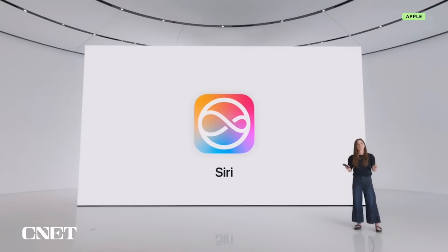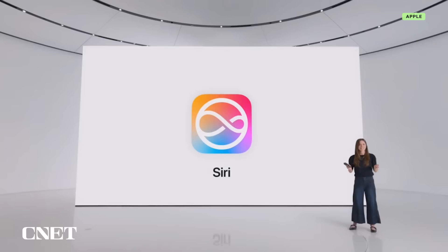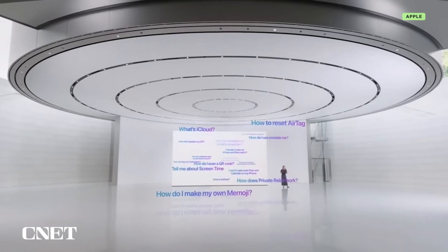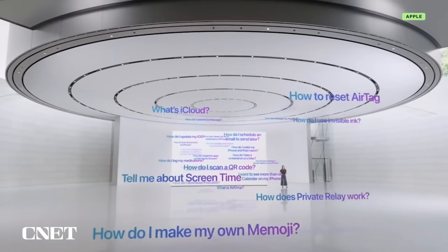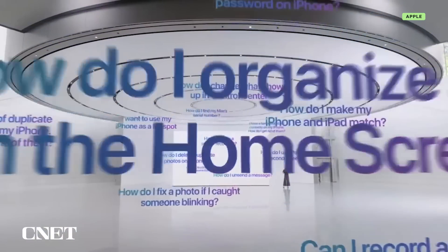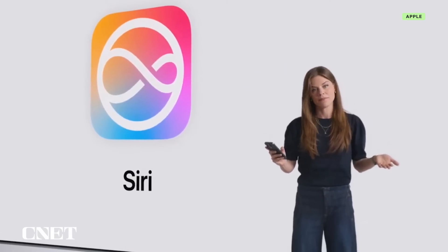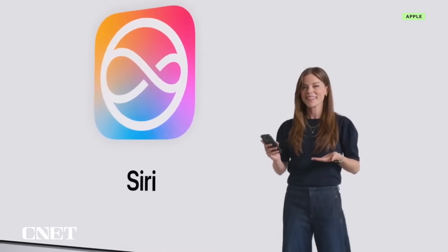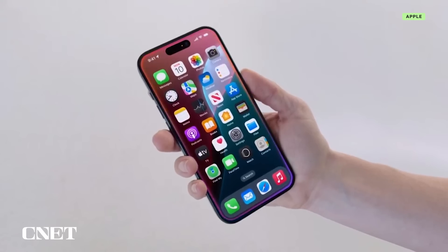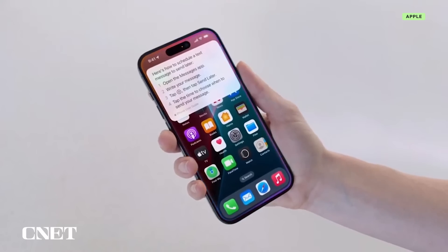We're also laying the groundwork for some brand new ways that Siri will be able to support you, one of which is its extensive product knowledge. Siri now holds a great deal of information about features and settings and can answer thousands of questions when you want to know how to do something on your iPhone, iPad, or Mac. Even if you don't know exactly what a feature is called, you can just describe it and Siri will find the info you're looking for. Like this — how can I write a message now and have it be delivered tomorrow? Siri understood what feature I was referring to, and now I have step-by-step guidance on how to use the new Send Later feature in Messages.